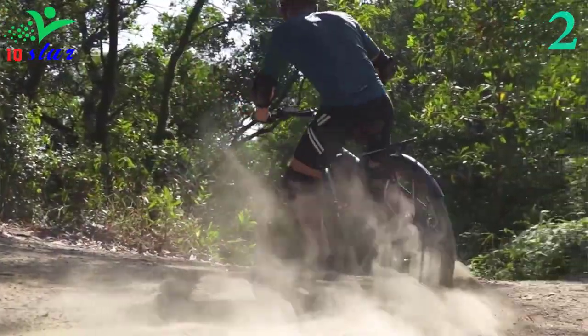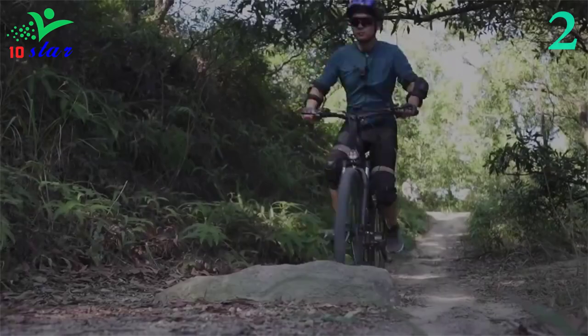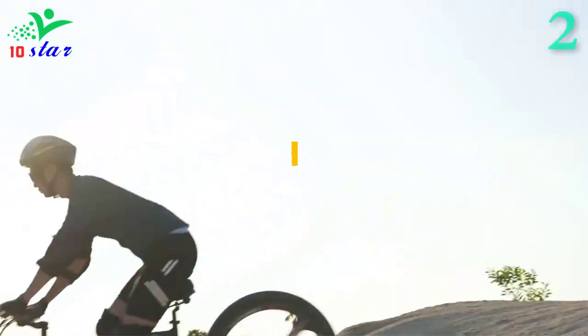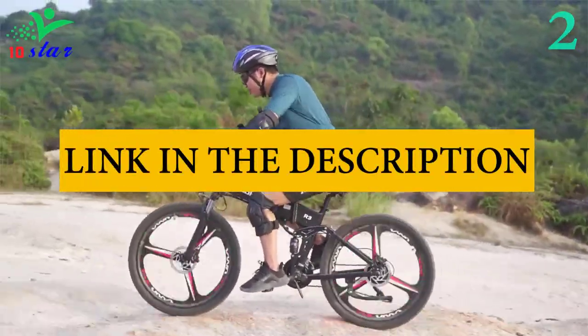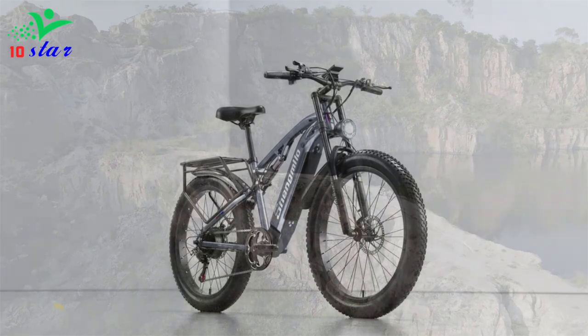The multifunctional display shows current speed, battery level, distance traveled, and assistance level. The e-bike's acceleration handle, power-off brake lever, front fork, and motor components are all routed using waterproof rubber connectors. A seat tail light warns rear vehicles to maintain a safe distance.